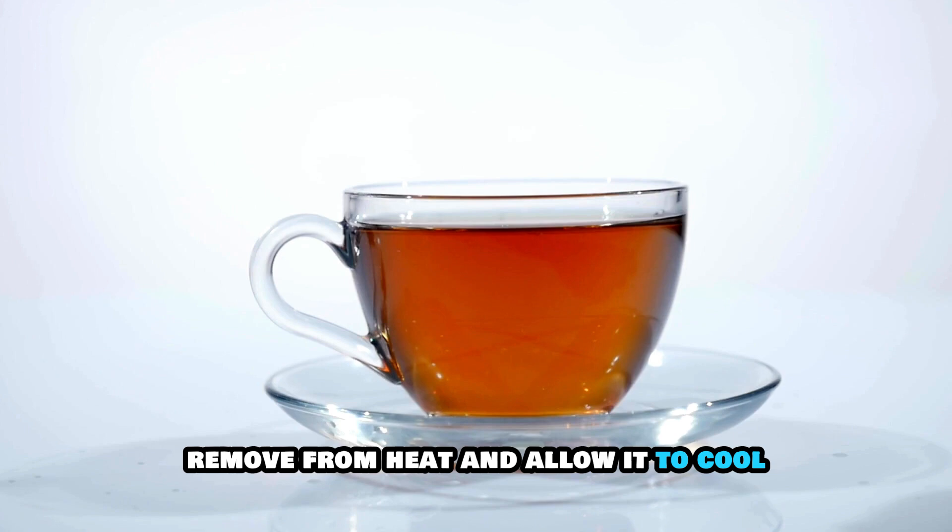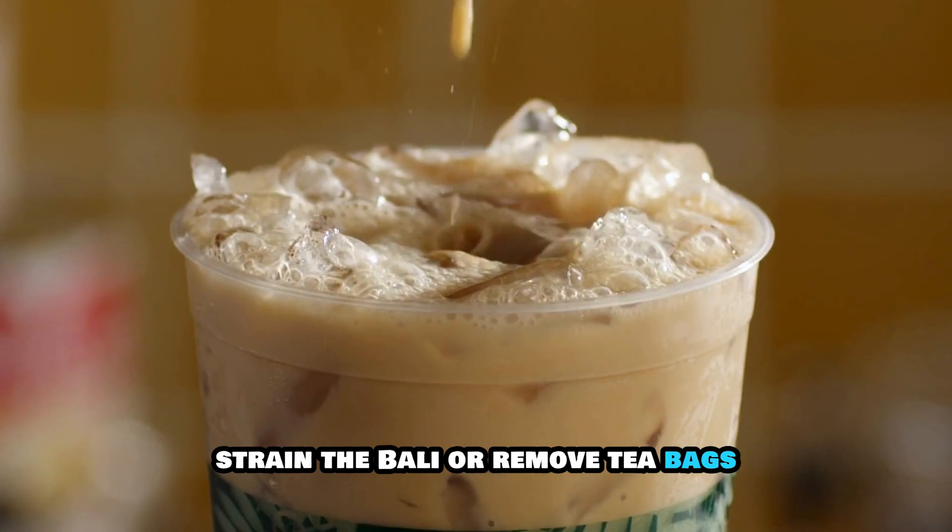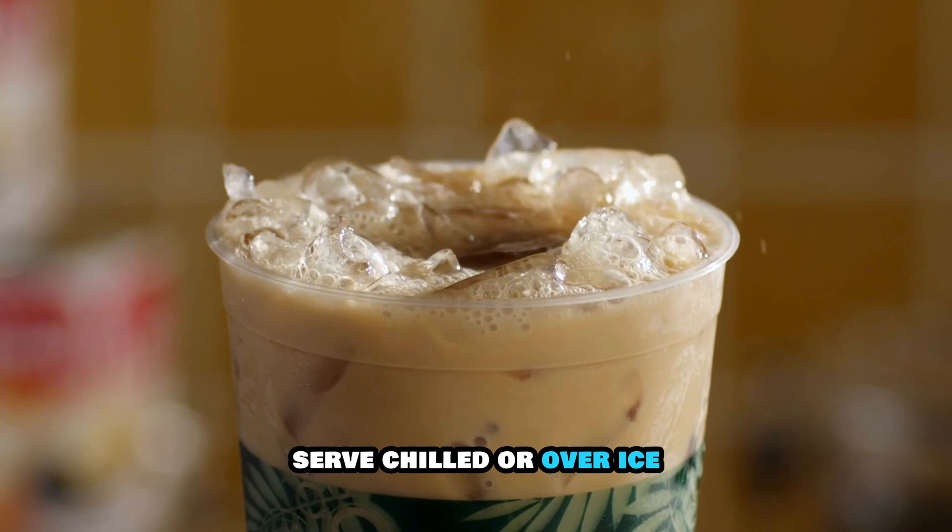Remove from heat and allow it to cool. Strain the barley or remove tea bags. Serve chilled or over ice.